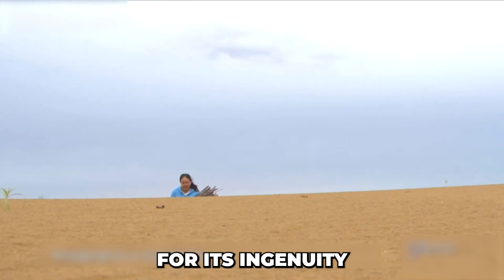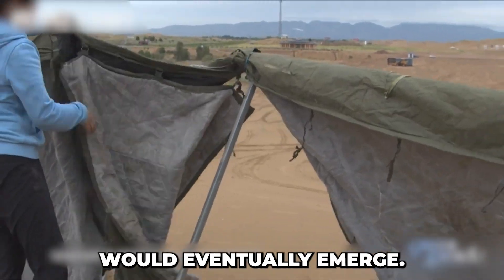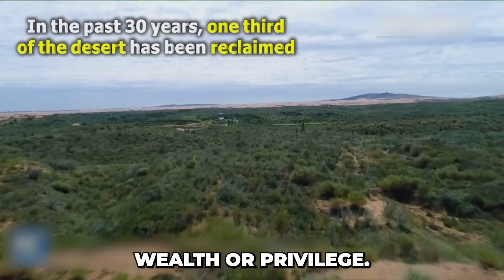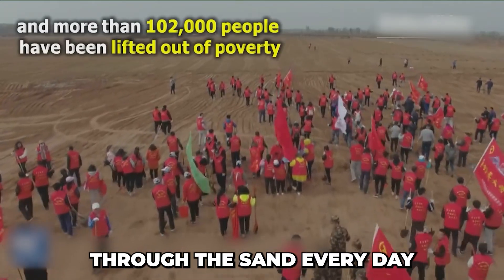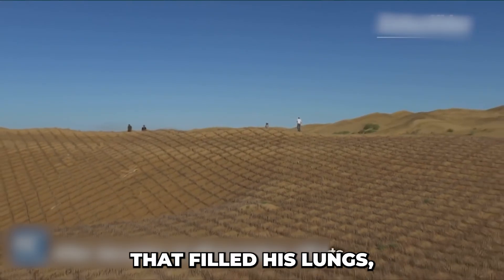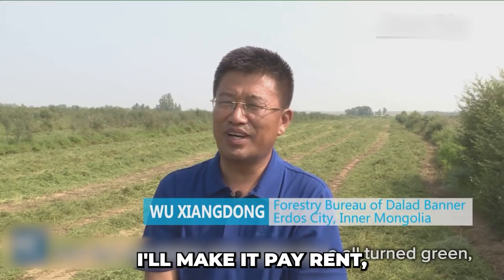But China is known for its ingenuity and its ability to find solutions, and a smart solution would eventually emerge. Wang Wenbao, a man known locally as the Desert King, stepped forward to lead the charge. He wasn't born into wealth or privilege — he was once a poor teacher in Inner Mongolia, biking over six miles through the sand every day to reach his classroom, battling strong winds that half-buried his bike, with sand filling his lungs. He made a bold declaration: "If I can't escape the desert, I'll make it pay rent."